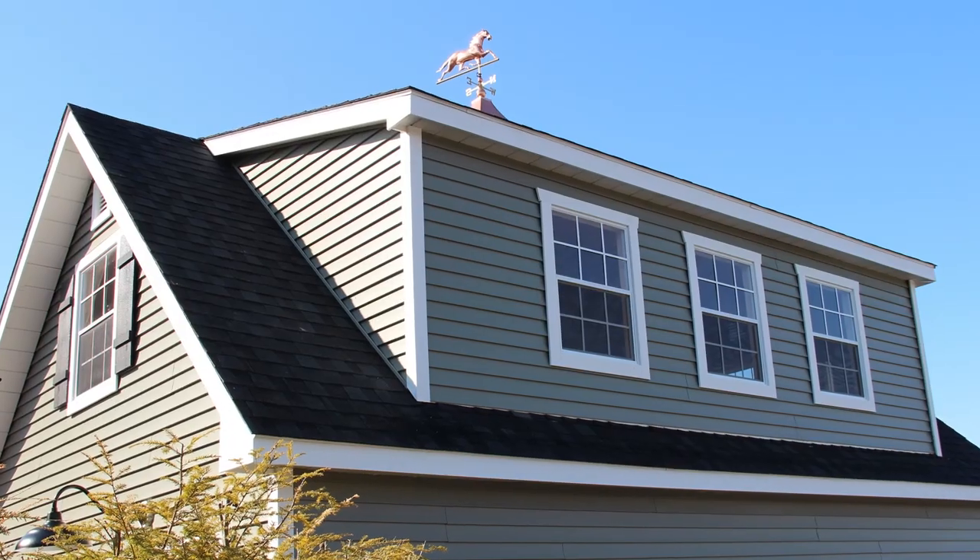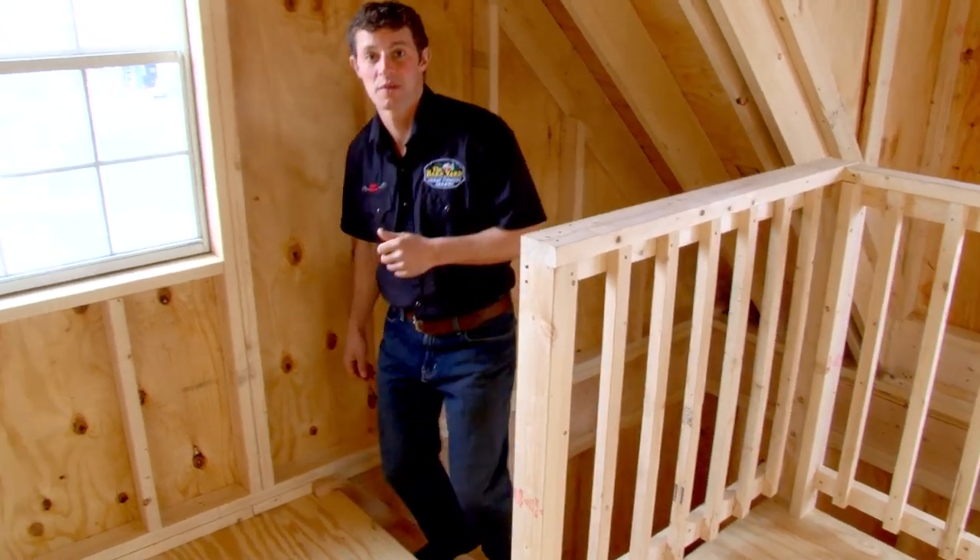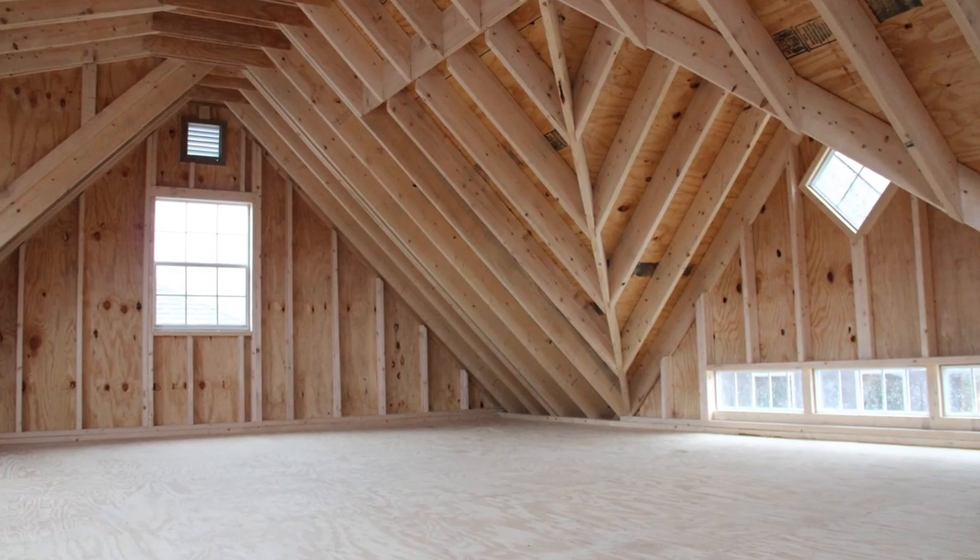Let's take a walk upstairs and see how much room those dormers actually give you. You're almost doubling your square feet, and with the dormers it really opens up the building.